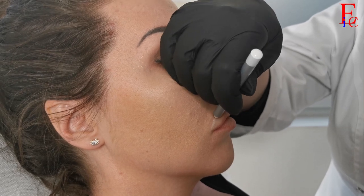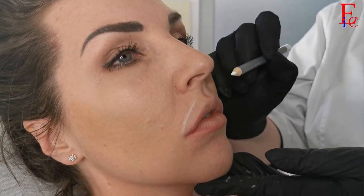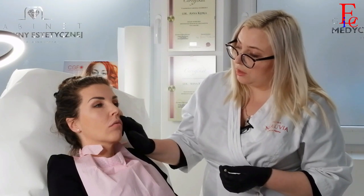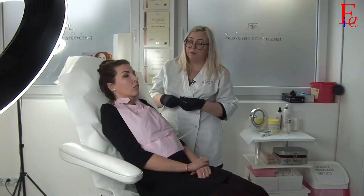Mamy jeszcze troszeczkę migracji. Pozwolę sobie narysować, gdzie mniej więcej jest granica wypełniacza. Jeszcze tutaj troszeczkę nad górną wargą mamy wypełniacz. Widzimy, że z tej strony jest troszeczkę więcej, natomiast tutaj troszeczkę mniej. Widzimy po tym, że kontur górnej wargi jest nieco rozmyty i zgrubienie powyżej to jest wypełniacz.